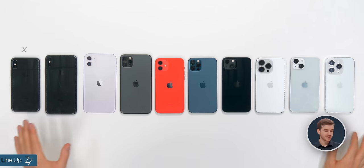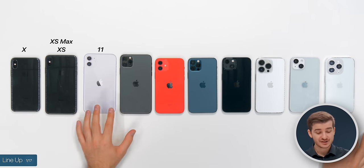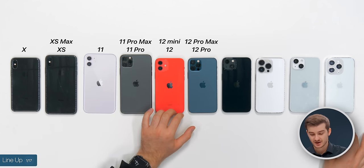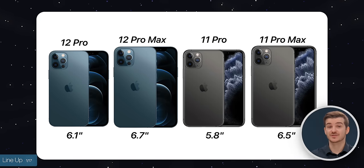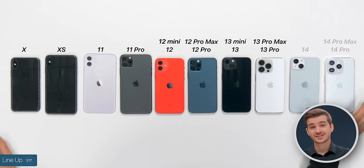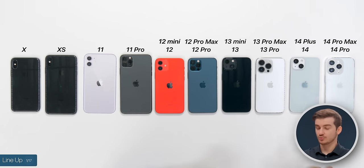Starting off with the lineup. With the iPhone X, we only had one model. Then the XS introduced the Max model, the 11 introduced the Pro, the 12 introduced the mini and also changed the sizes — we now had a 6.1-inch model and a 6.7 from 5.8 and 6.5. The 13 had the same options as the 12, and now the 14s dropped the mini in favor for the iPhone 14 Plus. So if you're upgrading from an older model, you do have more size options with the iPhone 14.